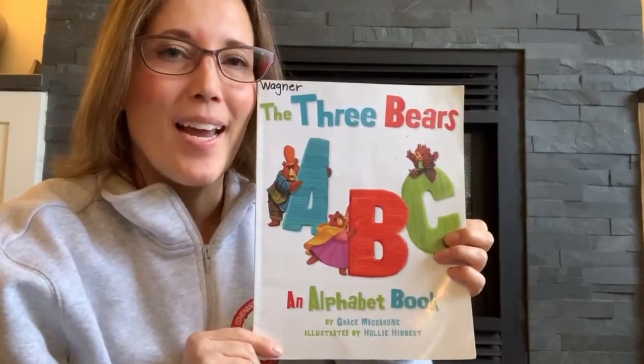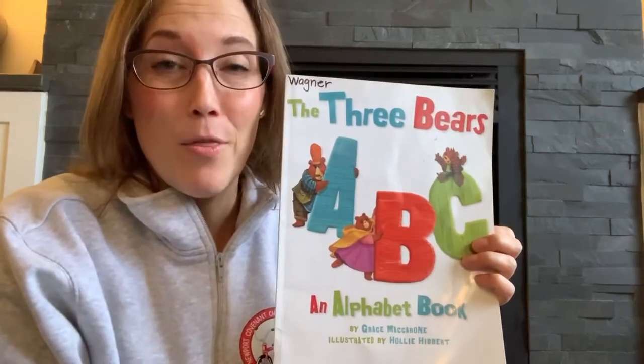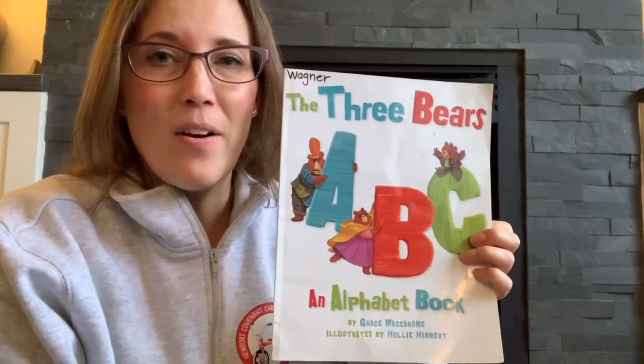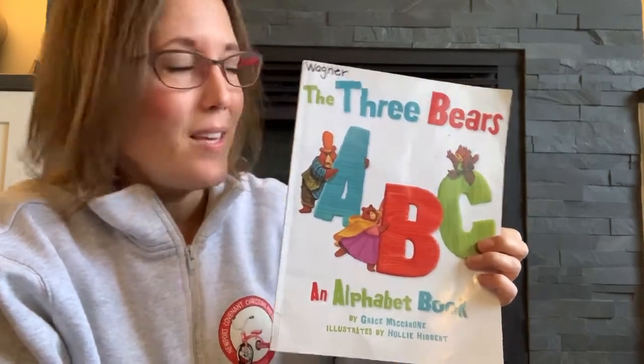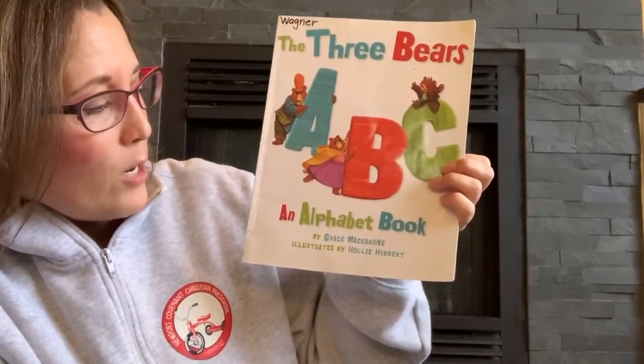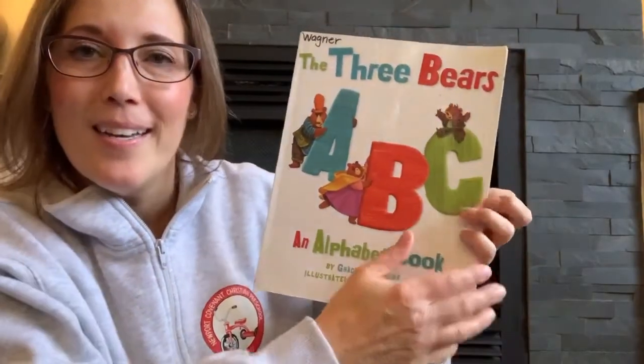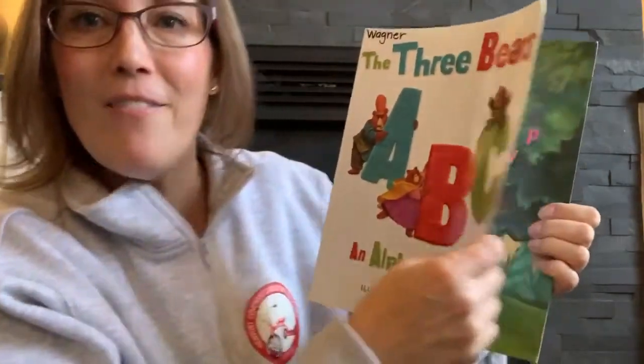Hi, everyone. It's Tuesday and it's time for another great story. Our class loved The Three Bears so much that I found another story that I think you'll like. This is called The Three Bears ABC, an alphabet book by Grace McGrone, illustrated by Holly Hibbert. Here we go, kids. You're going to love it.